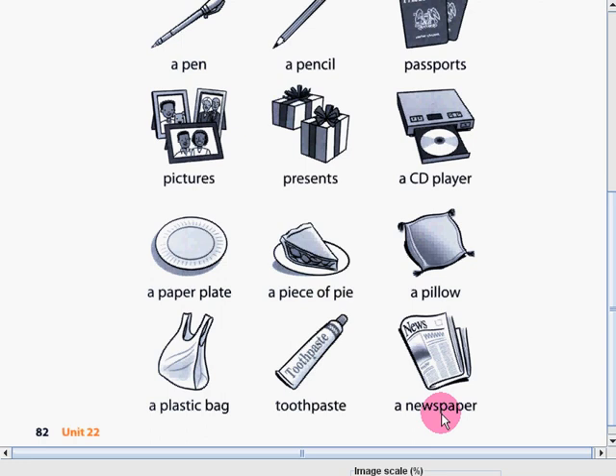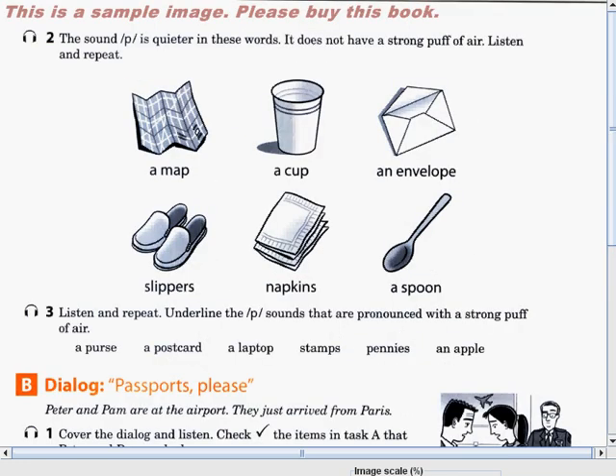Did you feel the strong puff of air when you were producing the sound of P? If you feel that, then you're on your way to go — you are doing the correct sound for this consonant sound. Very good. After we did a strong puff of air when producing the P sound, now let's try to do activity number 2. The sound of P here is quieter in these words; it does not have a strong puff of air.